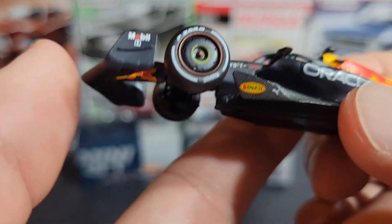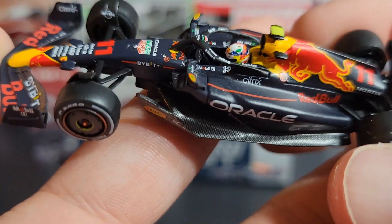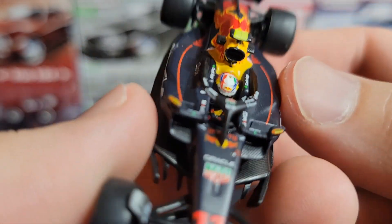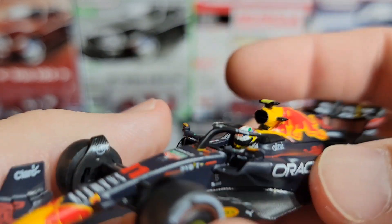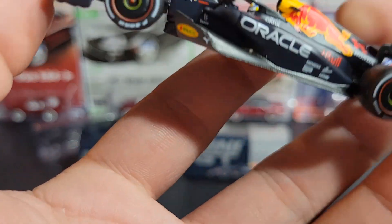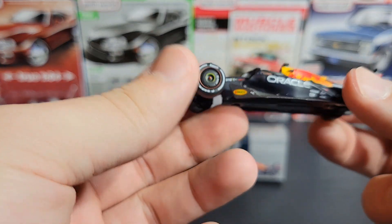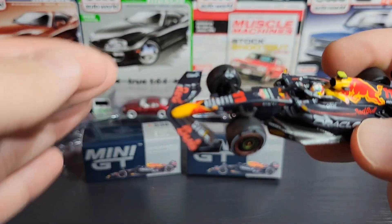I was tempted — I almost didn't get these — but I'm glad I got them, not only for my enjoyment but to show you guys. Look at the guy in there — they've actually got the Sergio figure in there. That's so cool, look at his helmet. This is metal and it is so light, but I feel like I'm going to break it. There might be a little bit too much plastic in these, so I'm gonna have to be careful not to drop them.